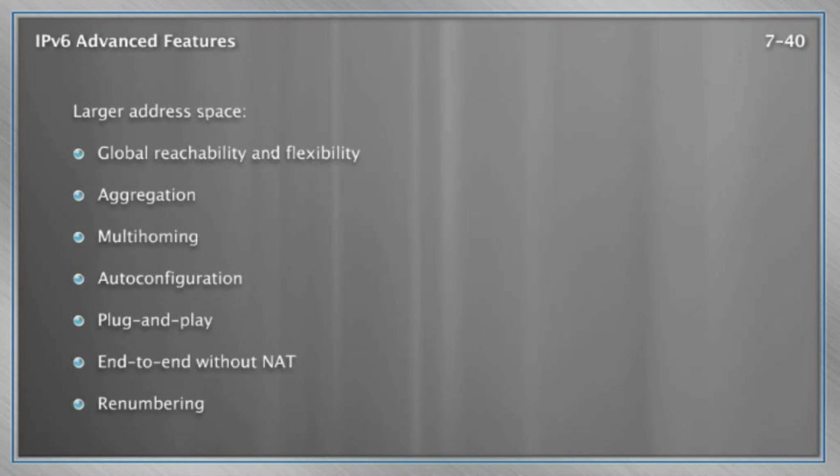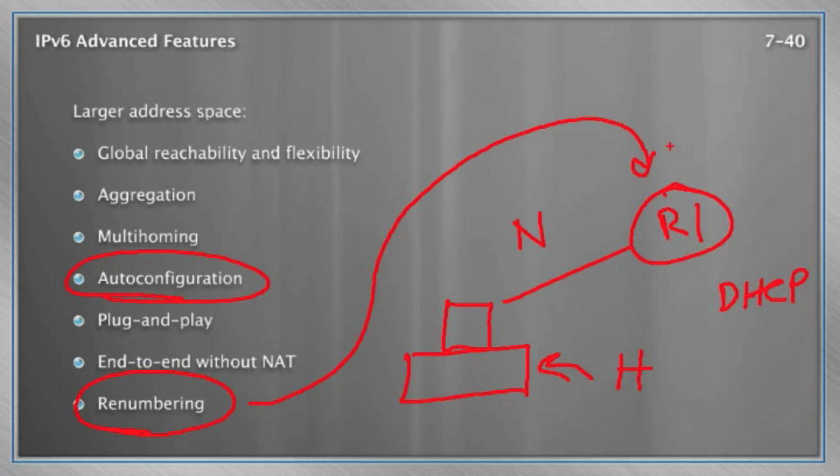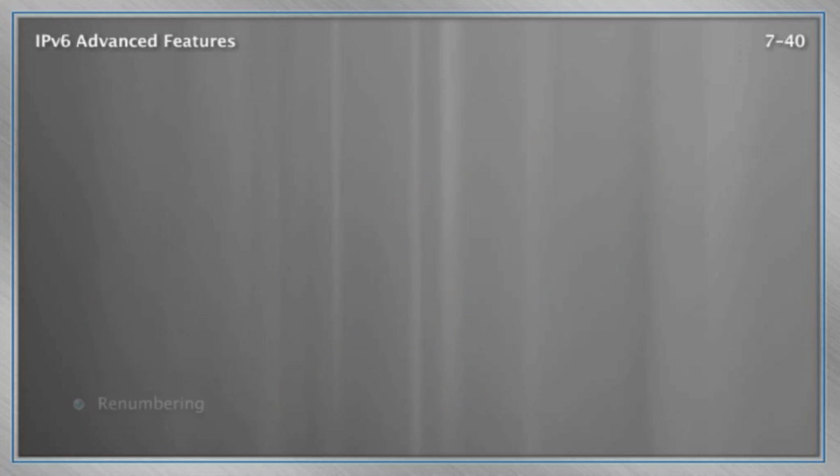With the larger address space comes a lot of nice features — for instance, the feature of auto-configuration. Wouldn't it be nice to have a router push down to a PC the network portion of their IPv6 address, and have the PC calculate its own host portion? This is exactly what can happen in IPv6. Notice DHCP, in this case, is not used at all like we would traditionally know it for giving a machine its IP address. Routers can easily push new IPv6 addressing schemes down to their clients.